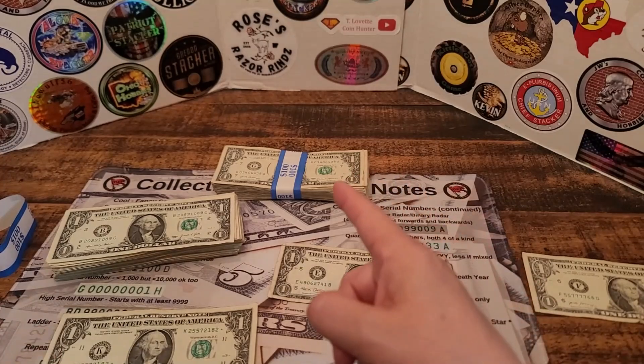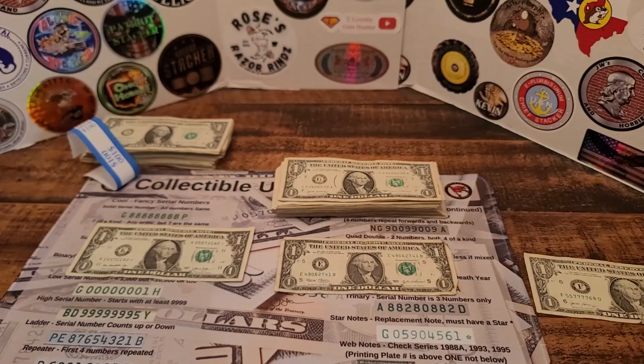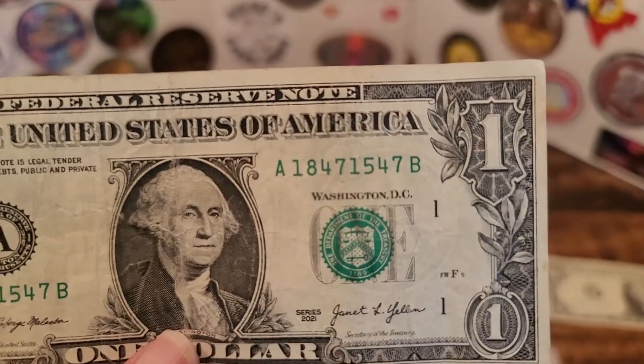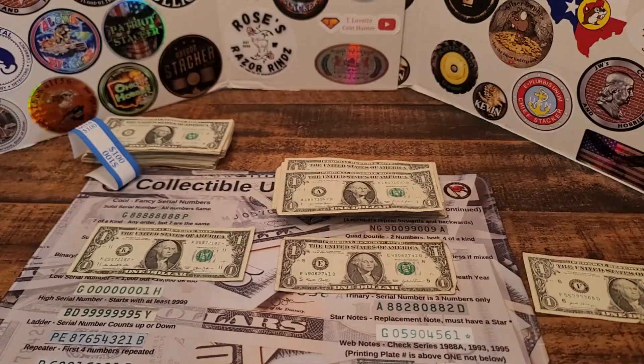Let me move on now to strap number two. I'm done going through strap number two, and disappointingly I found no star notes or fancy serial numbers. I did have another almost note — 18471547. That eight needed to be a five, or the five needed to be an eight for it to be a repeater. So we had another one of those. That one is going back into circulation.